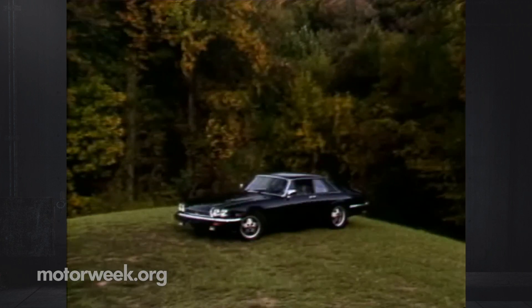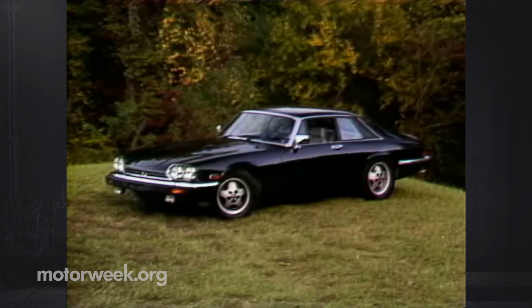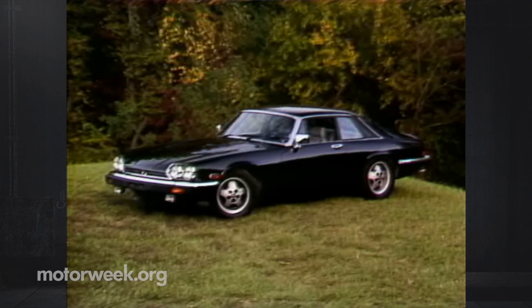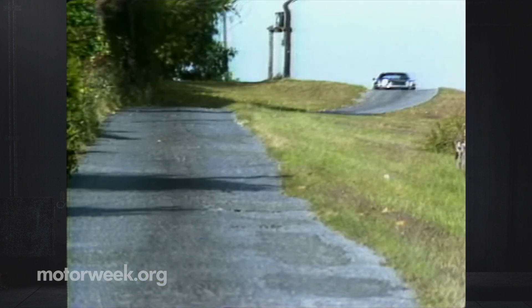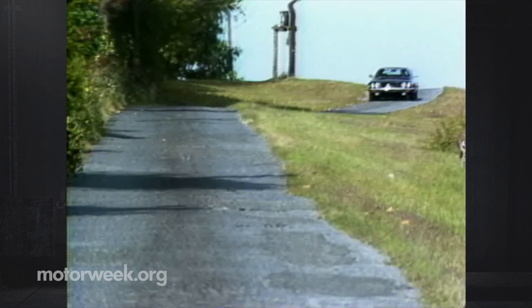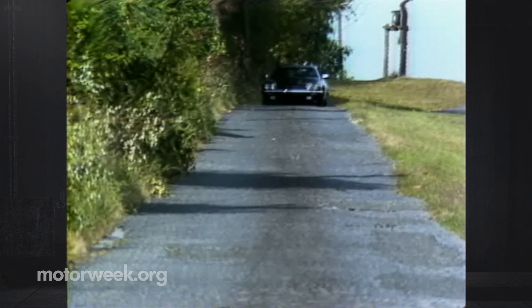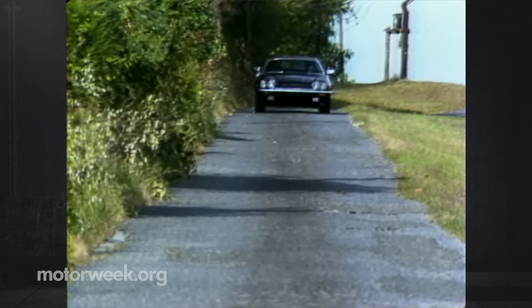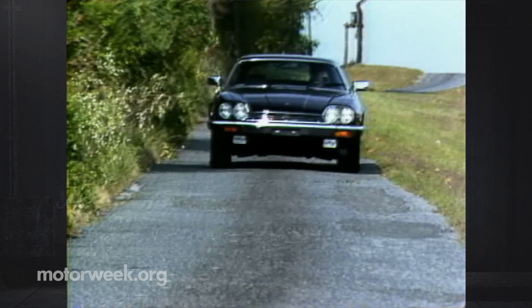Jaguar's future seems bright. An open-top XJS cabriolet is now arriving, also V12-powered, while a new sedan and inline six-cylinder engine are waiting in the wings. So this could be one of only a few chances left to experience the V12 Jaguar XJS tradition in the same form it's been since it was introduced here in 1975.